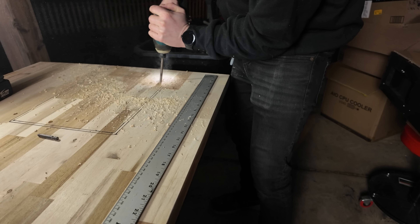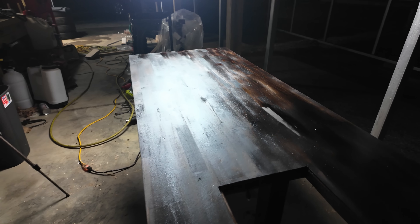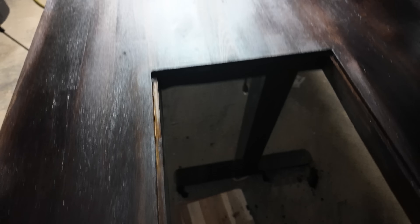Moment of truth. Oh, it's snug! It's not perfectly flush, but this is miles ahead better than my other one. I got the height just perfect — it sits flush with the wood. I don't know if the camera really does it justice, but this is turning out great so far.